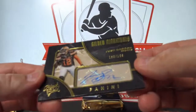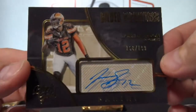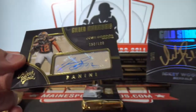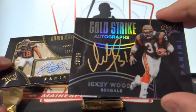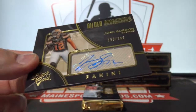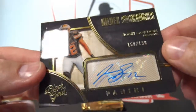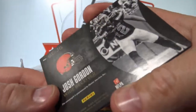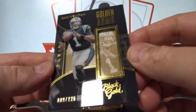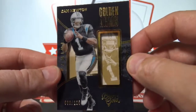And Josh Gordon, gilded signatures out of 199 — that goes to the Bengals, William H. And this one goes to the Browns, that is Jim D.